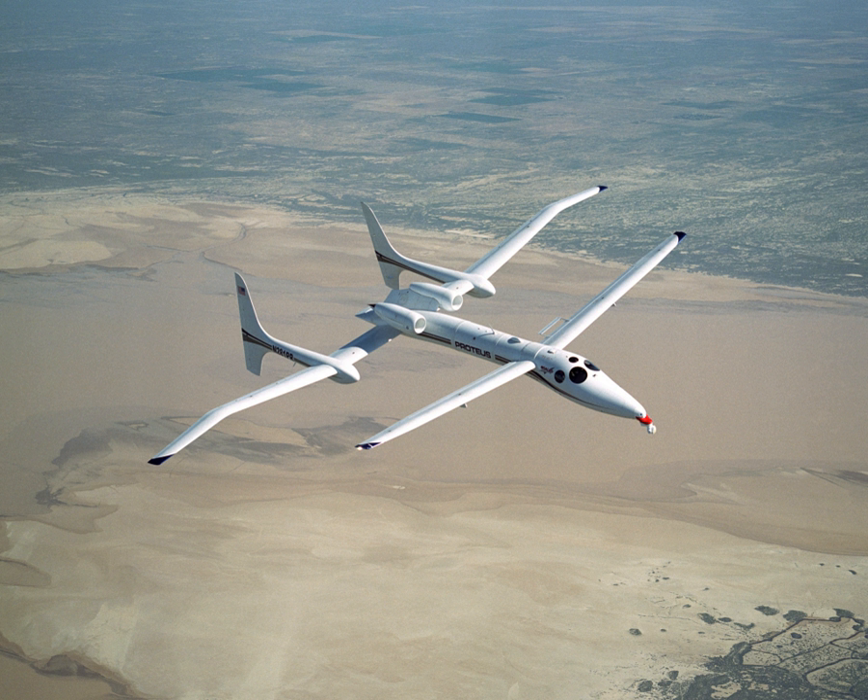Proteus has an all-composite airframe with graphite epoxy sandwich construction. Its wingspan of 77 feet 7 inches (23.65 meters) is expandable to 92 feet (28 meters) with removable wingtips installed. Proteus is an optionally piloted aircraft ordinarily flown by two pilots in a pressurized cabin. However, it also has the capability to perform its missions semi-autonomously or flown remotely from the ground.